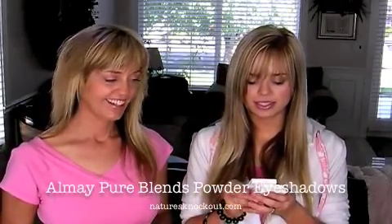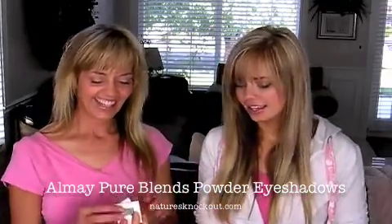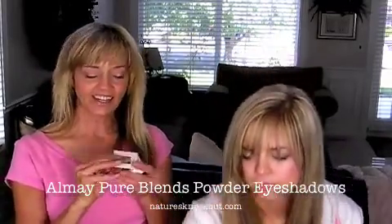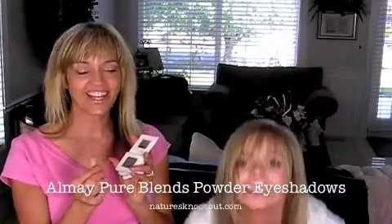Hi guys! We've got Almay Pure Blends, and this is their 98.2% natural pressed eye shadows. These actually are really nice. It's hard to find pressed shadows that are safe.